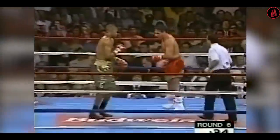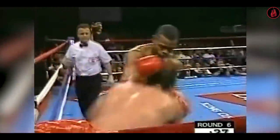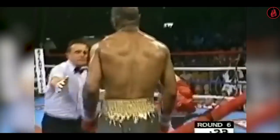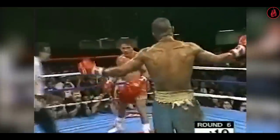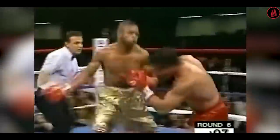Pazienza was permitted to continue despite being visibly shaken, but Jones immediately put him down with a right hand with 25 seconds left in the round. The referee again let him continue, prompting Jones to immediately land a six-punch combination that sent the challenger crashing to the canvas for the third time in the round. Roy shared that this was the fight where he felt he was at the peak of his powers.